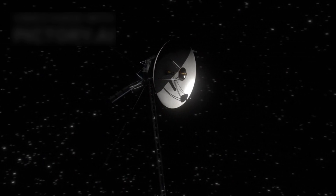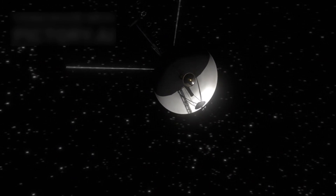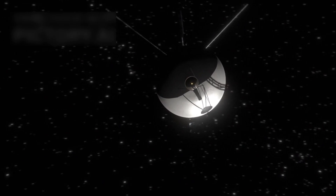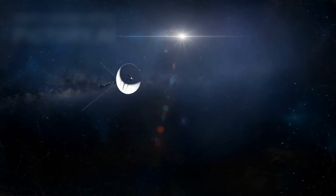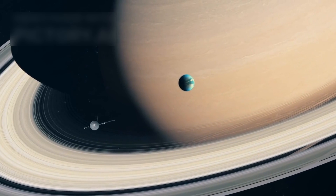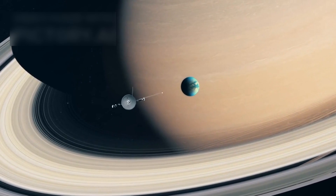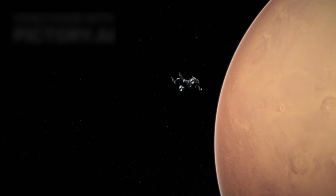Voyager 2 later became the first spacecraft to reach Uranus in 1986 and Neptune in 1989, providing invaluable scientific data. Despite being as small as a Volkswagen Beetle, both Voyagers defied expectations. They even used a slingshot maneuver around Venus to gain momentum, and their journey included passing through dangerous asteroid belts and covering distances 10 times that between Mercury and Earth.